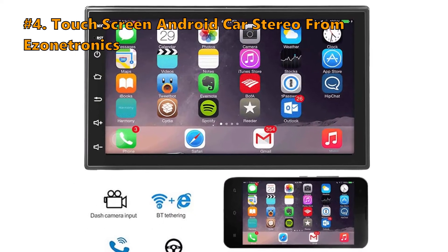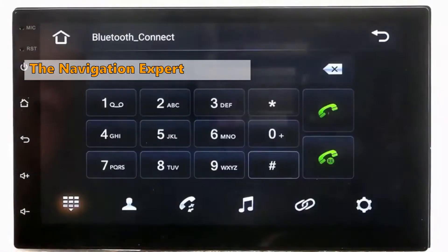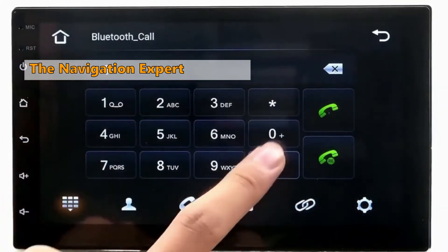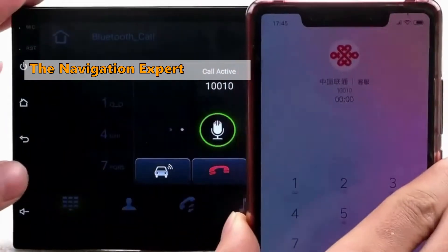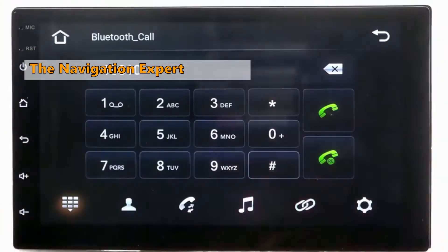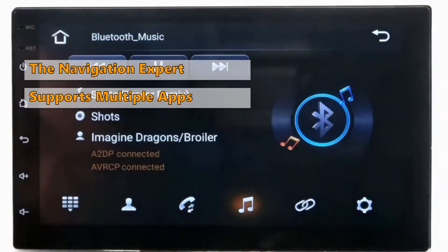Number 4 on our list is the touchscreen Android Car Stereo from eZoneTronics. The Android Car Stereo by eZoneTronics is a perfect option if you travel a lot on long routes. This navigation master will not only help you find your way when you feel stuck, but it is also equipped with everything you need for entertainment on a long drive. It supports multiple apps such as Netflix, chat applications, and games as well.